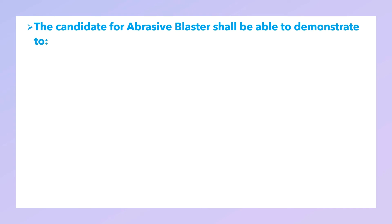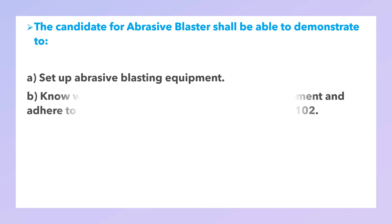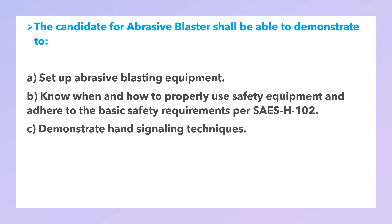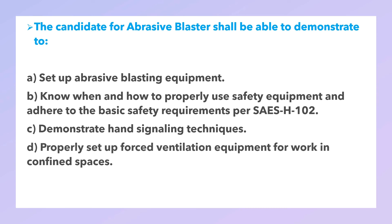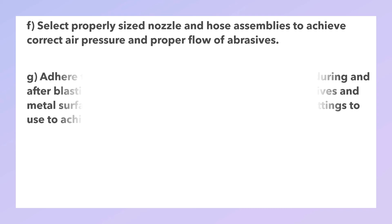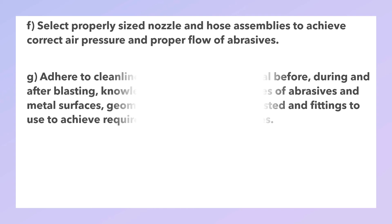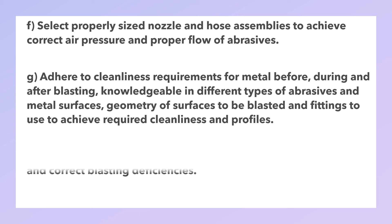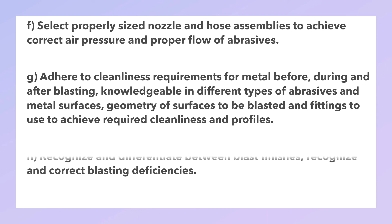The candidate for abrasive blaster shall be able to demonstrate: how to set up abrasive blasting equipment; when and how to properly use safety equipment and adhere to the basic safety requirements per SAES-H-102; hand signal techniques; properly set up host ventilation equipment for work in confined spaces; how to ground equipment to prevent shock or static discharges; select properly sized nozzles and hose assemblies to achieve correct air pressure and proper flow of abrasive; adhere to cleanliness requirements for metal before, during, and after blasting; be knowledgeable in different types of abrasives and metal surfaces, geometry of surface to be blasted; and recognize and correct blast deficiencies.